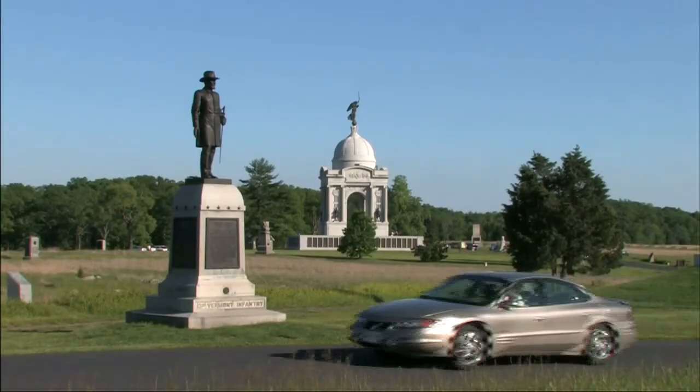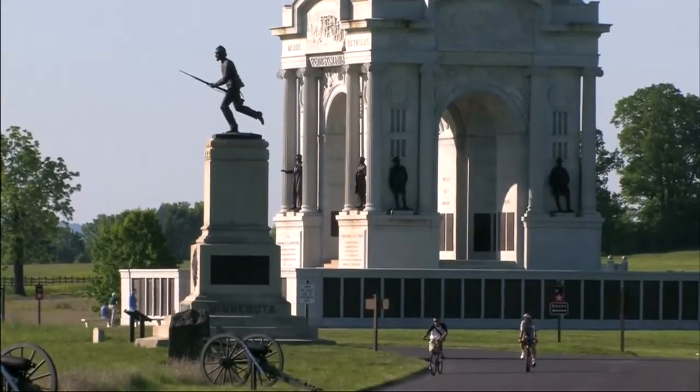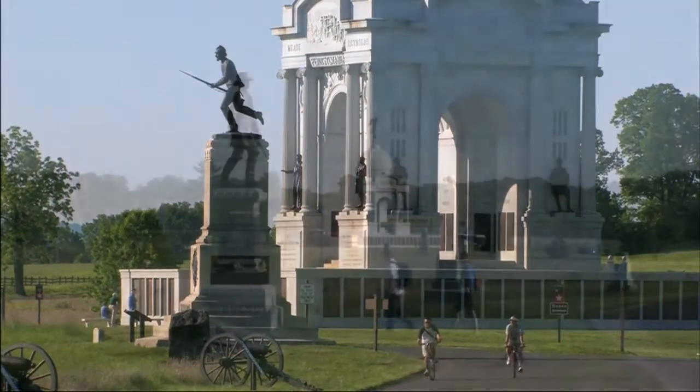For years, visitors have come to the park to enjoy the monuments, natural surroundings, and peacefulness of what was once a chaotic and bloody battlefield.